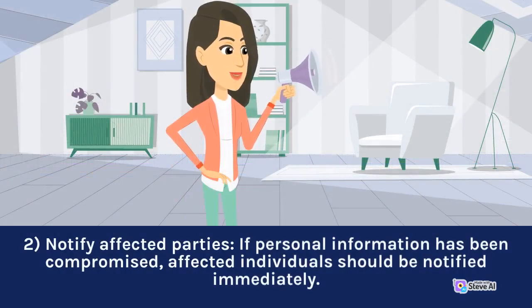2. Notify affected parties. If personal information has been compromised, affected individuals should be notified immediately.